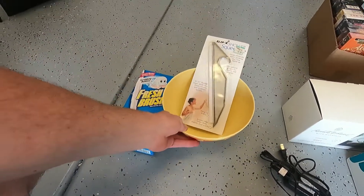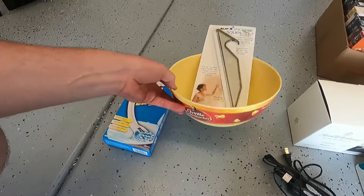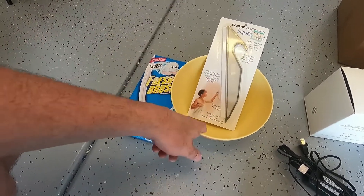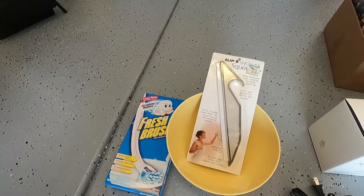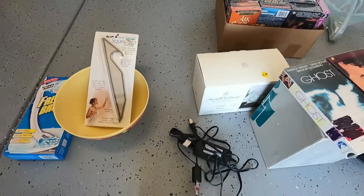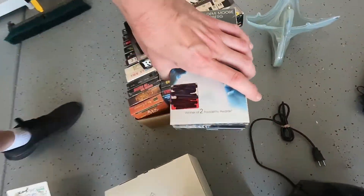Then we got this bowl and squeegee — we paid a dollar for both. We'll probably sell the bowl for about ten bucks. Not sure on the squeegee; we might actually use that one for our shower.